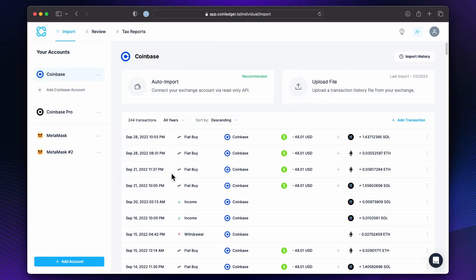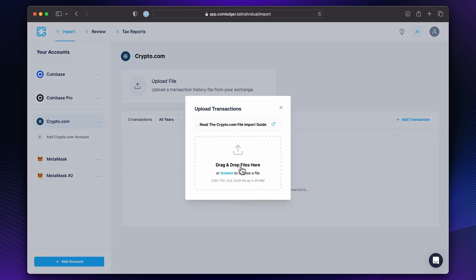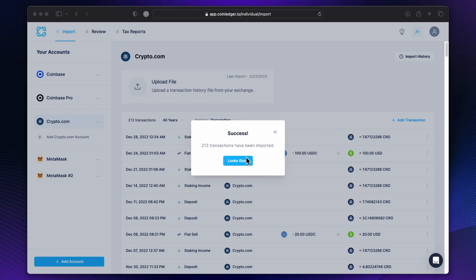So I've already logged into CoinLedger and this is the first page that I see — I'm on Import. And as you can see, I've already imported some various exchanges and wallets, but let me import a new one just to show you that part of the process. So click on Add Account, then I'm going to do Crypto.com, upload file, drag and drop, and then it's importing. Boom — 213 transactions. And that was so fast, way faster than some other tools I've used in the past.